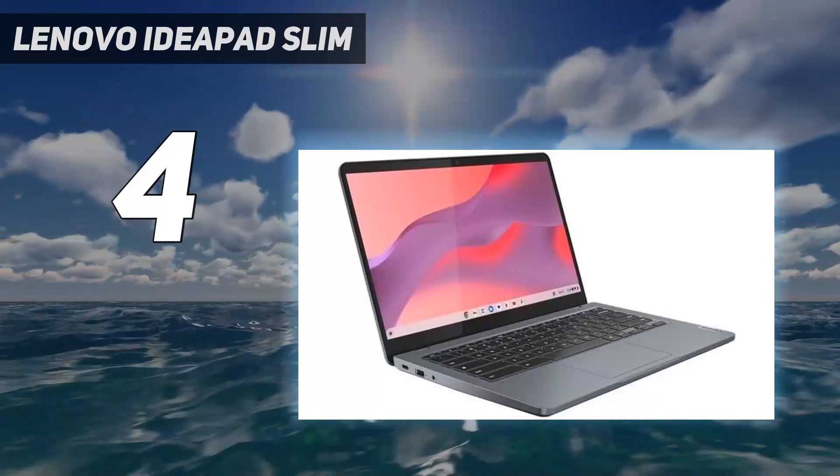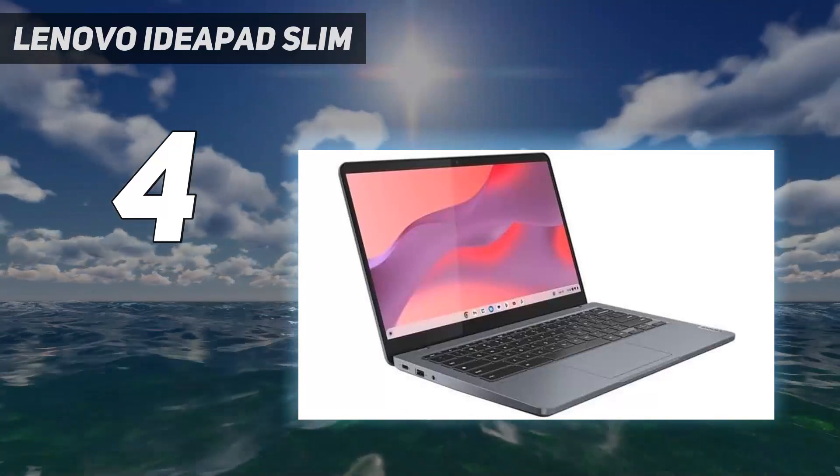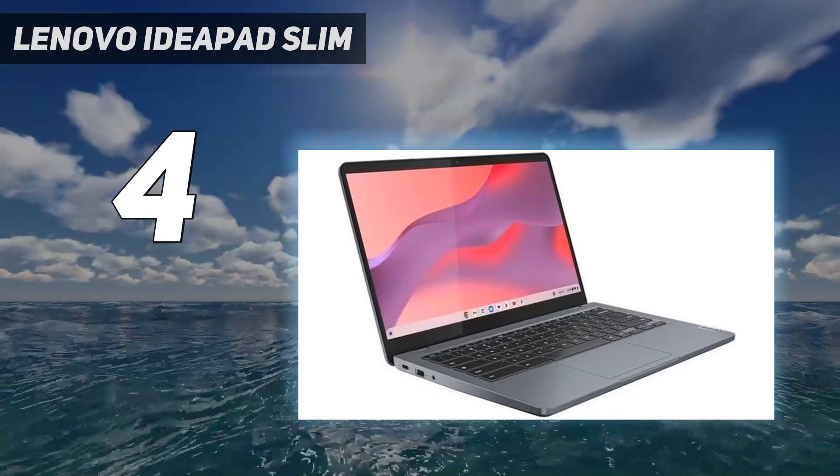If you're unfamiliar with Chrome OS, know that this operating system is limited in the type of applications you can install, so you must ensure you can do everything through a Chrome browser or Android app.